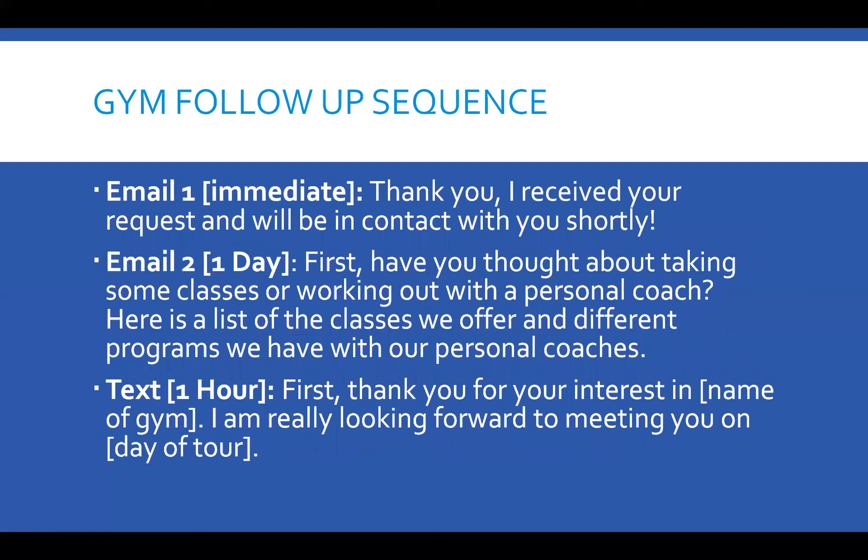Here's the follow-up sequence. Email number one — thank you: 'I received your request and will be in contact with you shortly.' Make sure that in that email you mention they get a free pass — they just have to come in and grab it. Email two — use their first name: 'Have you thought about taking some classes or working out with a personal coach? Here's a list of the classes we offer and different programs we have with our personal coaches.' You're saying, hey, we're here to serve you.